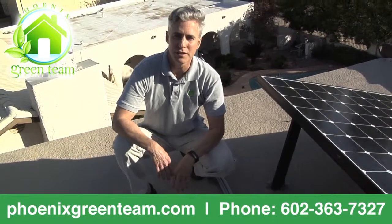Hey guys, Greg from the Phoenix Green Team here to talk to you about roof penetrations. One of the biggest client concerns that I get when I talk to clients about solar is, if you do solar on my roof you have to drill a bunch of holes. What's gonna seal those holes and how do I have confidence when it rains? What about roof leaks?